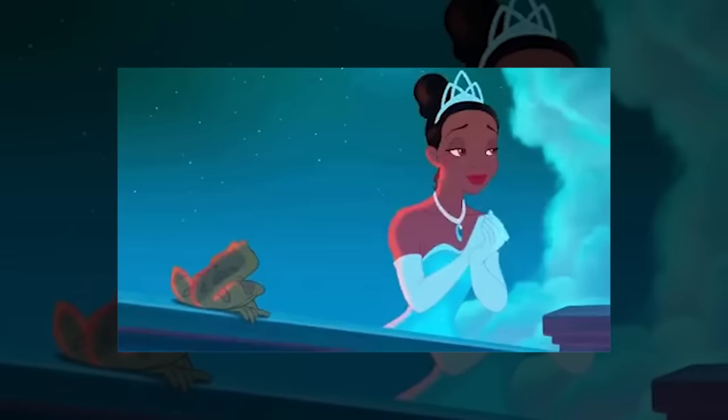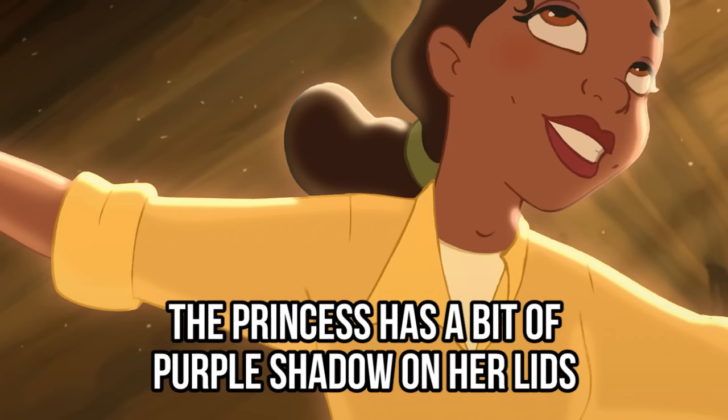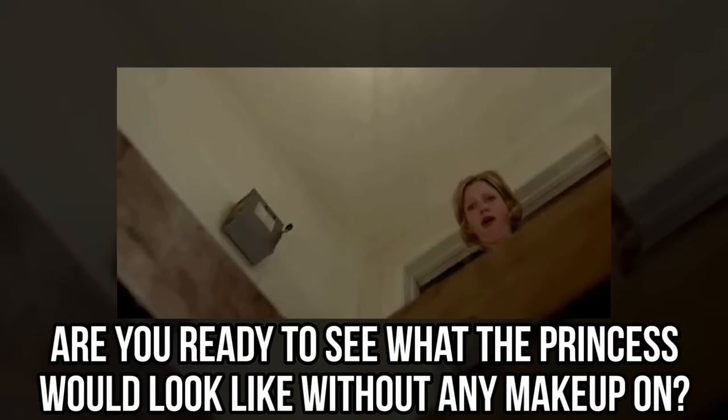Tiana. In the film The Princess and the Frog, Tiana switches up her outfits many times, but her makeup pretty much stays the same. To complement her yellow outfit she wears to work at the diner, the princess has a bit of purple shadow on her lids, black eyeliner on her top lash line, a little bit of blush on the apples of her cheeks, and deep red lipstick on her lips.